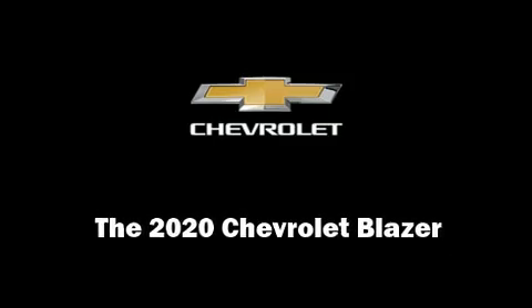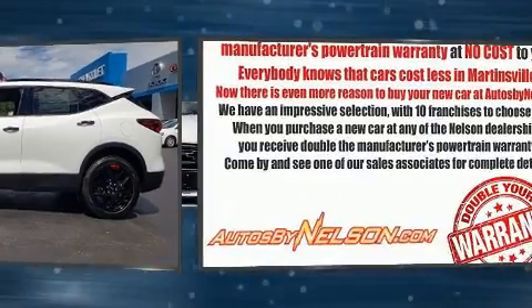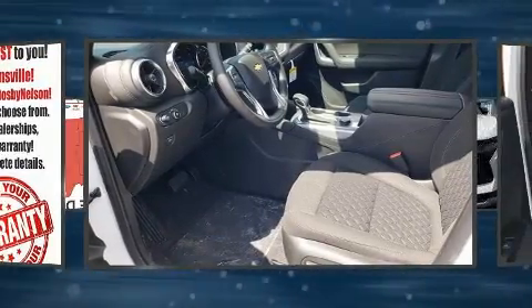Sensibility and practicality define the 2020 Chevrolet Blazer. Smooth gear shifts are achieved thanks to the refined six-cylinder engine, and for added security, dynamic stability control supplements the drivetrain.